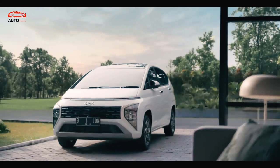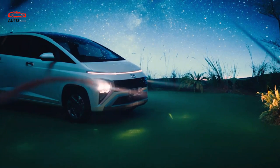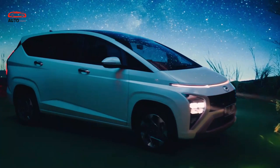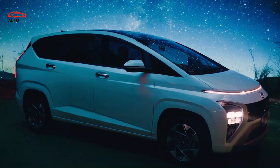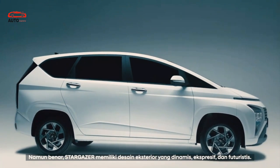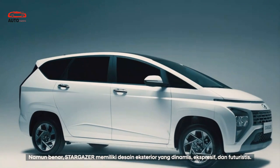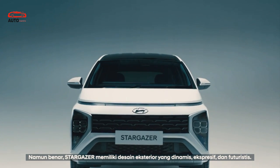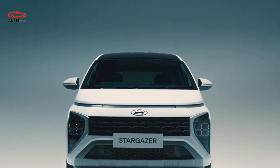2023 Hyundai Stargazer release date and price: the 2023 Hyundai Stargazer is currently available in the Philippines, Indonesia, and Vietnam, but we could see it in some other markets as well. For reference, the starting price in the Philippines is around $18,000.